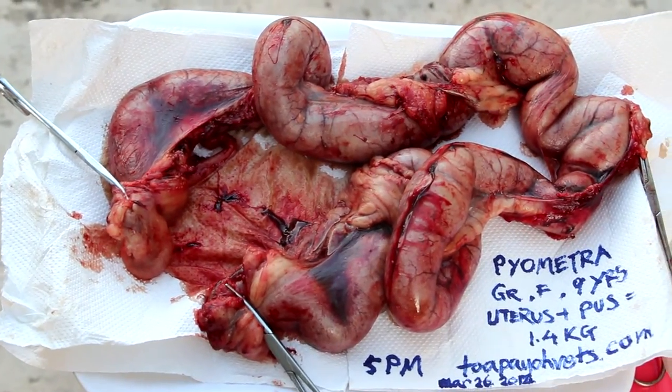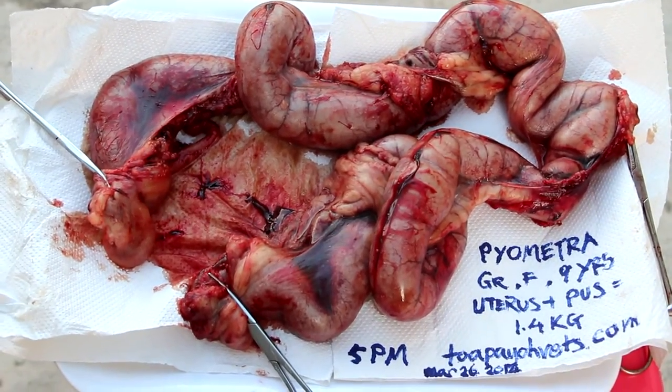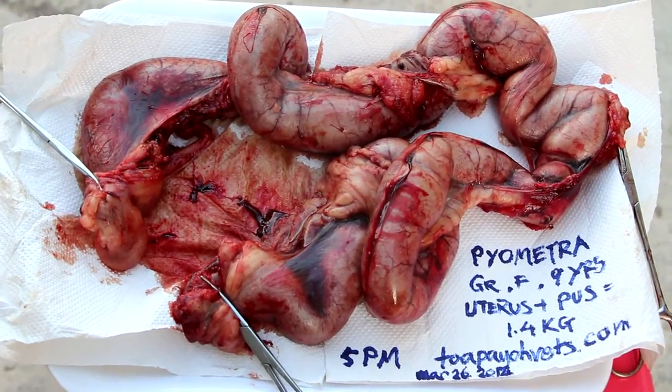Yesterday morning the dog was brought in. The owner complained of reddish brown discharge from the vagina, lethargy — the dog was not eating and was drinking excessively.